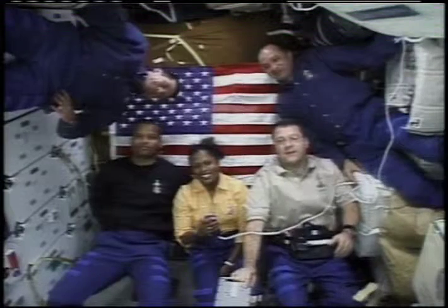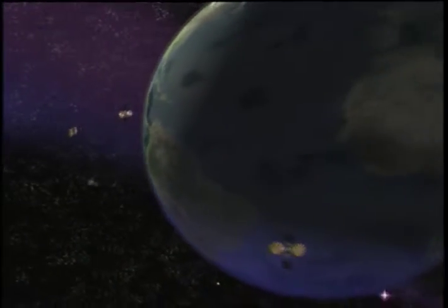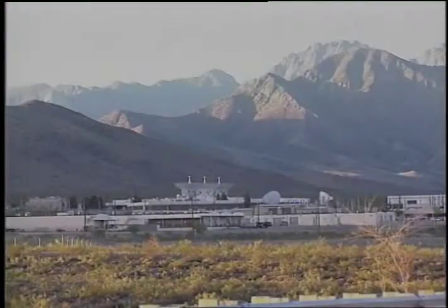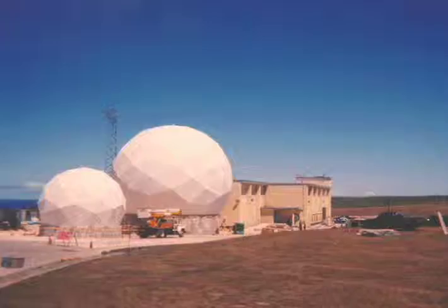That's done by the spacecraft transmitting its live or recorded audio and video to one in a network of communications satellites in geosynchronous orbit. This tracking and data relay satellite system, commonly known as TDRS, then sends the signal down to one of its three ground stations in White Sands, New Mexico and on Guam.